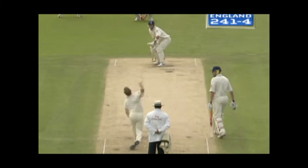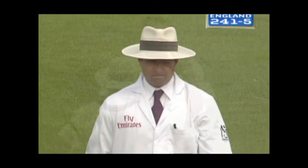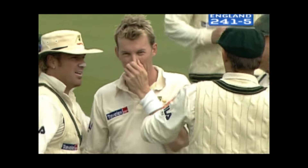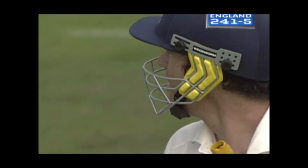The usual animated Brett Lee there as Kevin Pietersen gets a thin edge through to the waiting gloves of Adam Gilchrist. 45 for Kevin Pietersen, but England reeling a bit at 241 for five. It's crucial that Geraint Jones, who's unbeaten at the other end, does something with Andrew Flintoff, who's about to face Brett Lee.